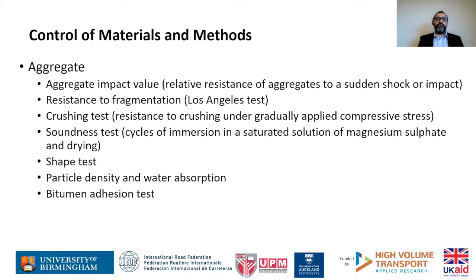You also need to check the aggregate as part of the control of materials and methods. There are various tests according to standards — some well known, like the Los Angeles test which checks resistance to fragmentation, aggregate impact value, soundness, particle density and water absorption, and shape, which is another important parameter for aggregate.